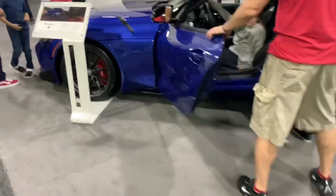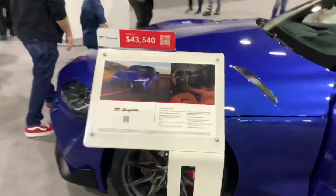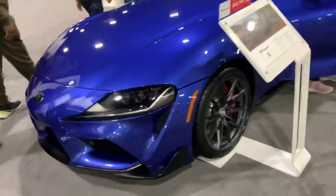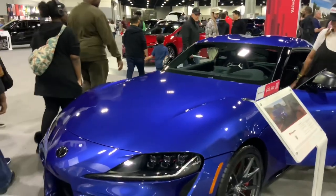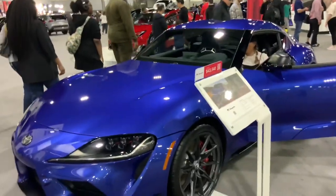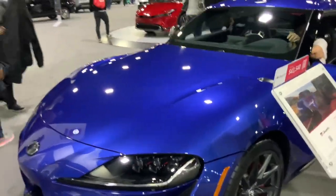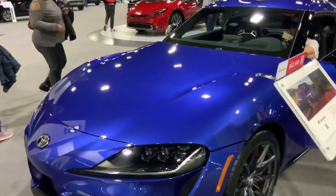Oh this one looks pretty cool — it's a little pricier. Actually it's the Supra. So basically it's a BMW Z4 with a BMW engine and a BMW transmission — all used in this one car, and that's it.